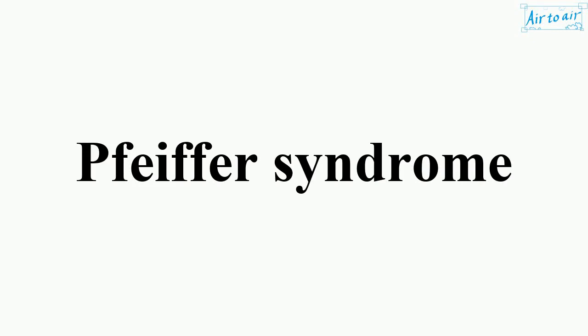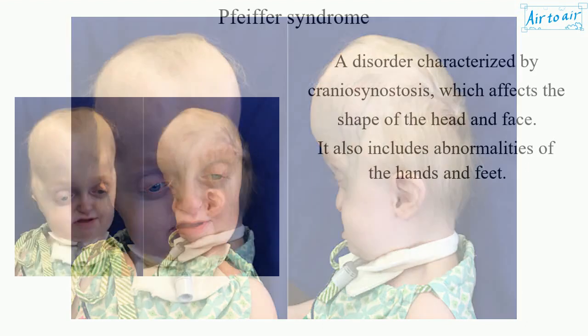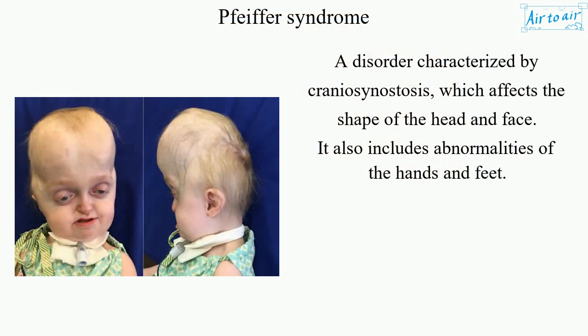Pfeiffer syndrome is a disorder characterized by craniosynostosis, which affects the shape of the head and face. It also includes abnormalities of the hands and feet.